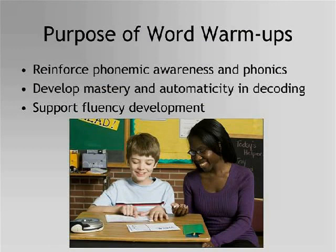In order to address this need, Read Naturally developed Word Warm-Ups. This program uses brief, one- to two-minute audio instruction, repeated reading, and progress monitoring to promote phonemic awareness, teach the rules of common phonics and syllable patterns, and develop mastery and automaticity in decoding. These skills help students become more fluent readers.